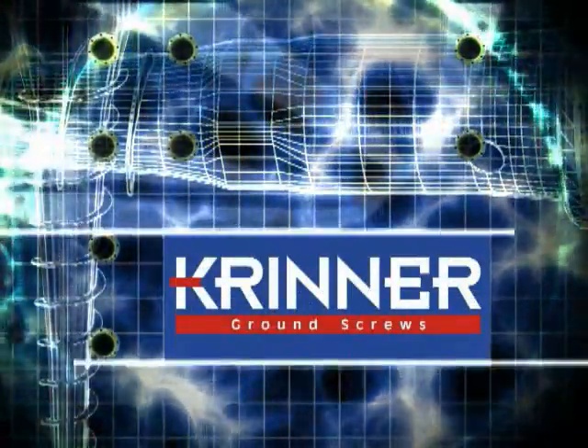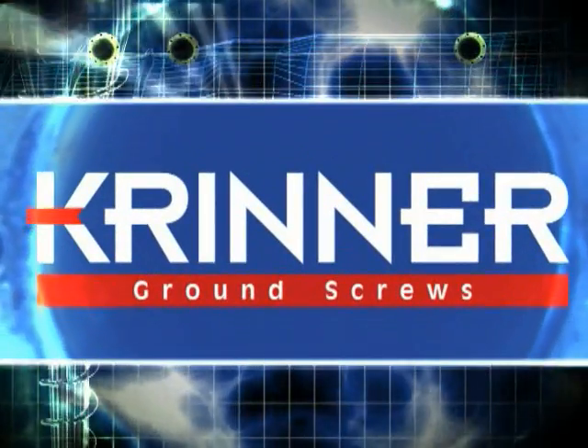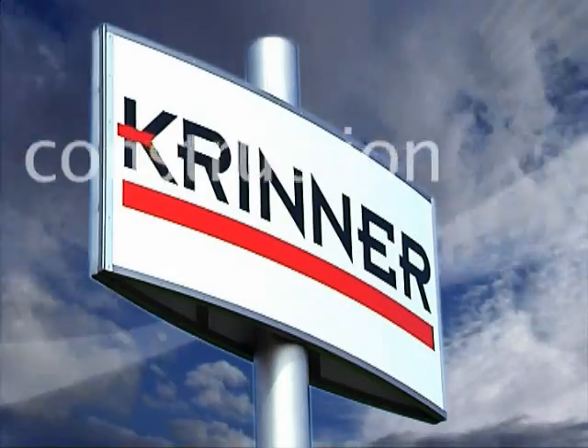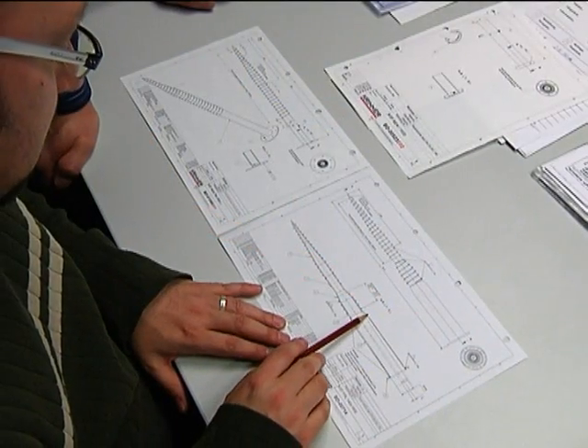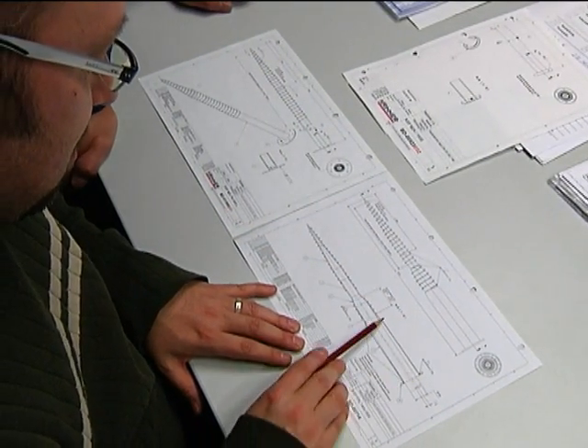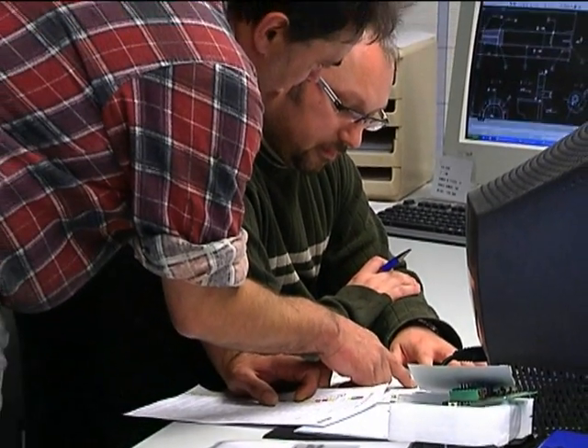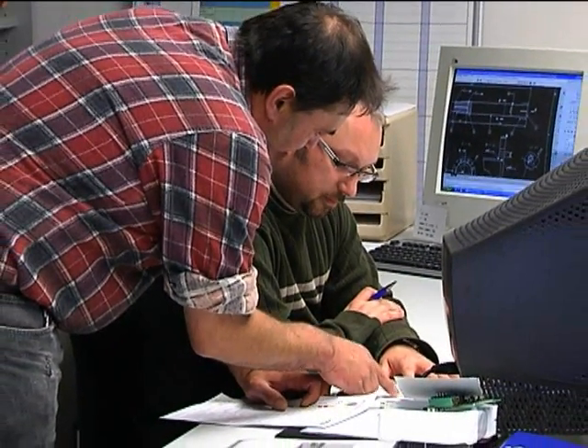Krinner Schraubfundamente GmbH — Modern Foundation Construction. The pioneer in modern foundation construction, built on competent development and characterized by quality and reliability. Krinner has been developing new cost and time-saving systems in foundation construction for over 10 years.